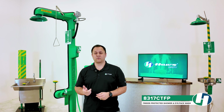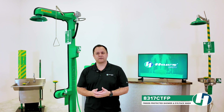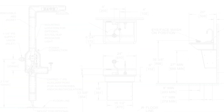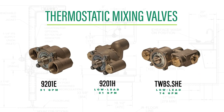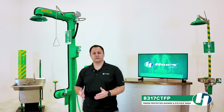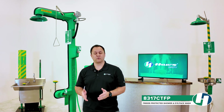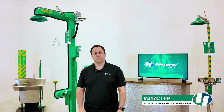To optimize performance, we recommend installing a thermostatic mixing valve. These valves automatically blend hot and cold water, ensuring a consistent and safe temperature for emergency showers and eyewashes. This helps reduce the risk of thermal shock, hyperthermia, or scalding, significantly enhancing both safety and reliability when it matters most.